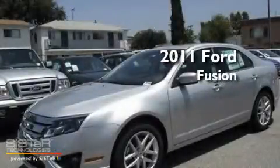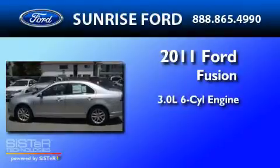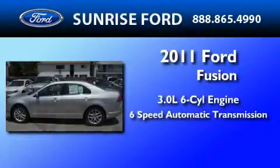This is a brand new 2011 Ford Fusion. It has a 3.0-liter six-cylinder engine and a six-speed automatic transmission.